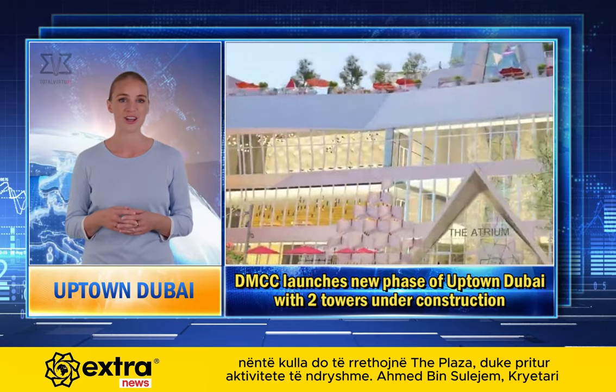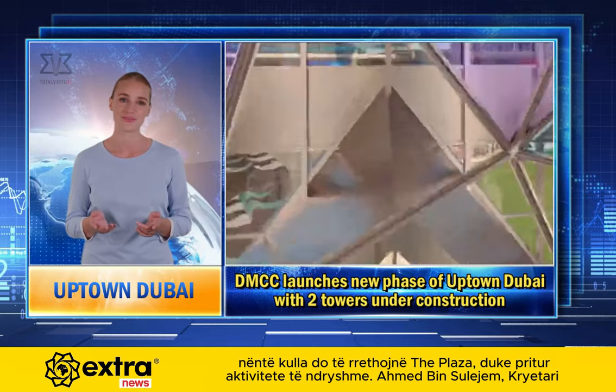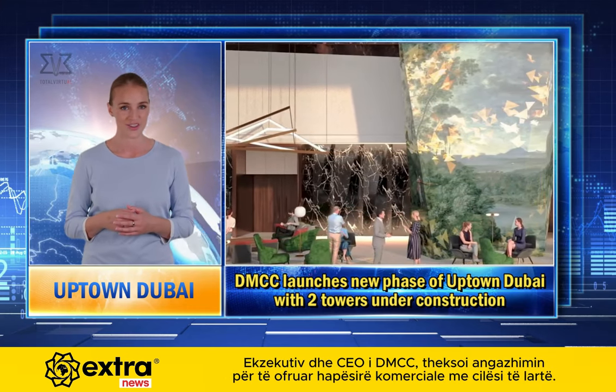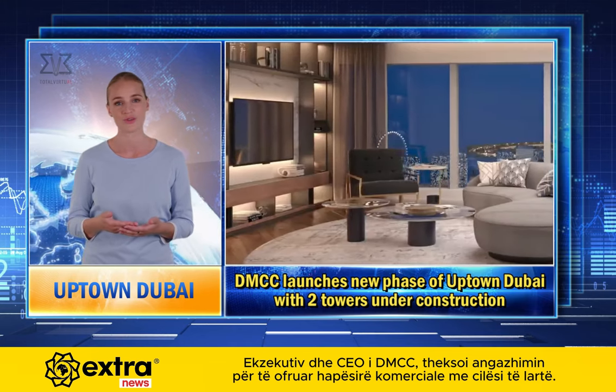With this launch, nine towers will encircle the plaza, hosting various activities. Ahmed bin Suleyem, Executive Chairman and CEO of DMCC, highlighted the commitment to providing high-quality commercial space.